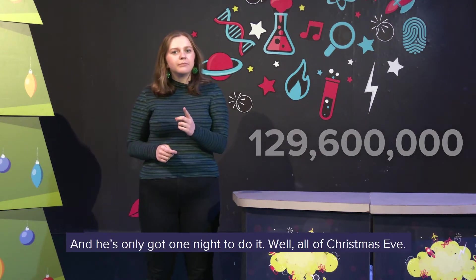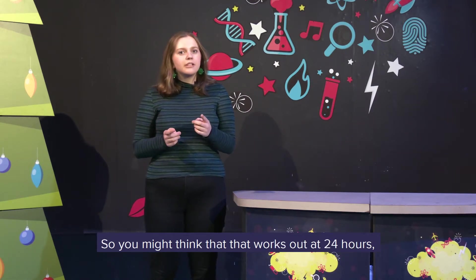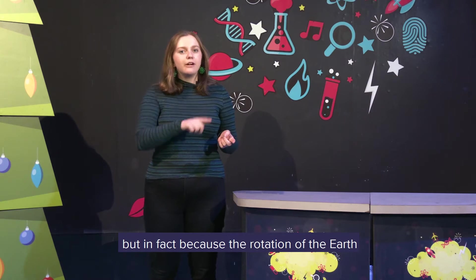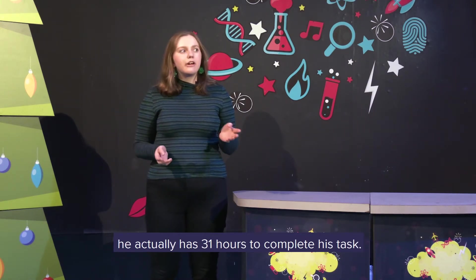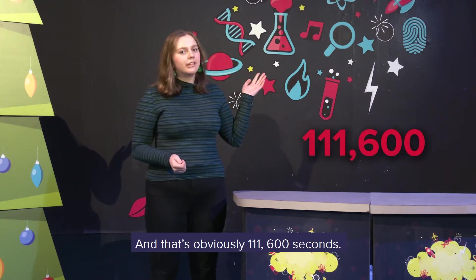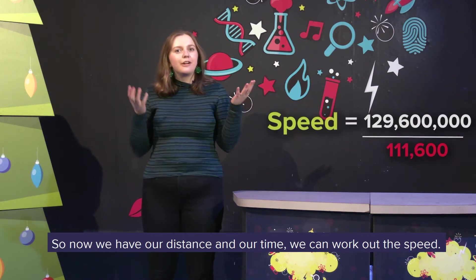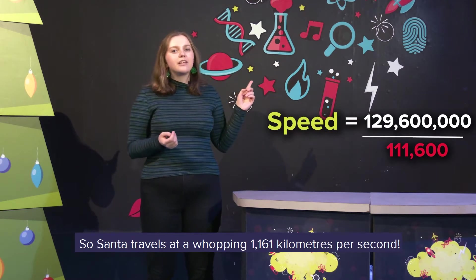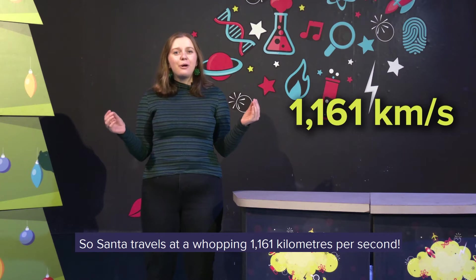You've only got one night to do it — all of Christmas Eve. So you might think that works out at 24 hours. But in fact, because of the rotation of the Earth and Santa travelling through different time zones, he actually has 31 hours to complete his task. That's 111,600 seconds. So now we have our distance and our time, we can work out the speed.